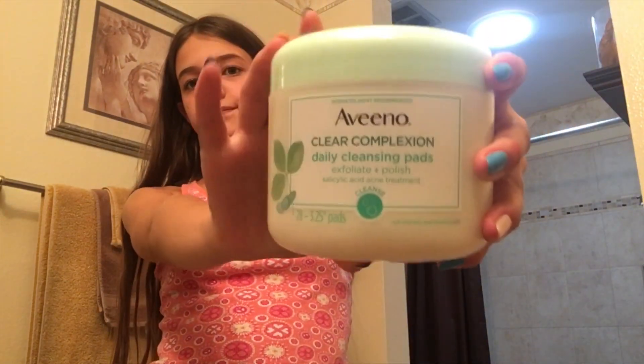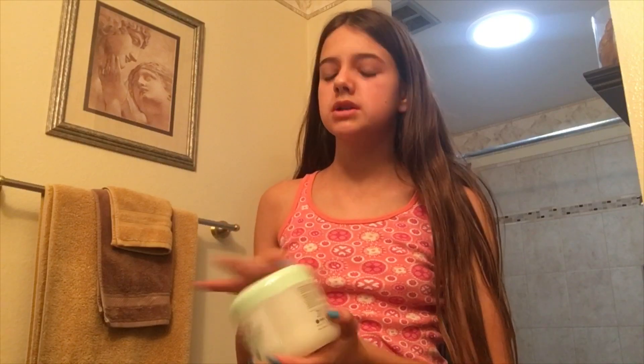To start off with is my Clean & Clear face wash by Aveeno. This helps your skin so much after a rough day — it just helps so much. I'm about to do that right now.